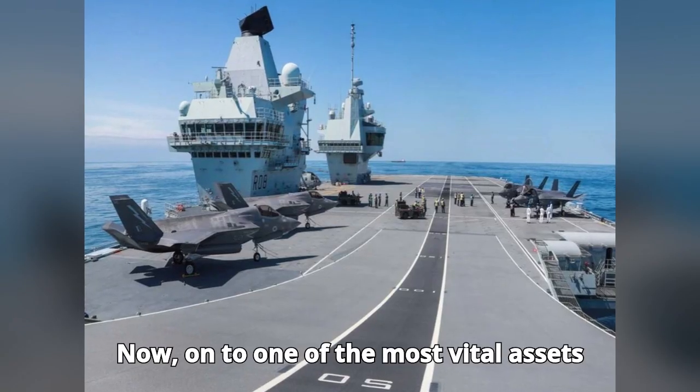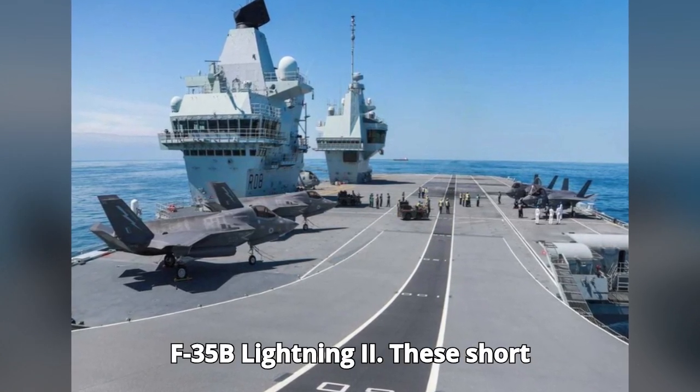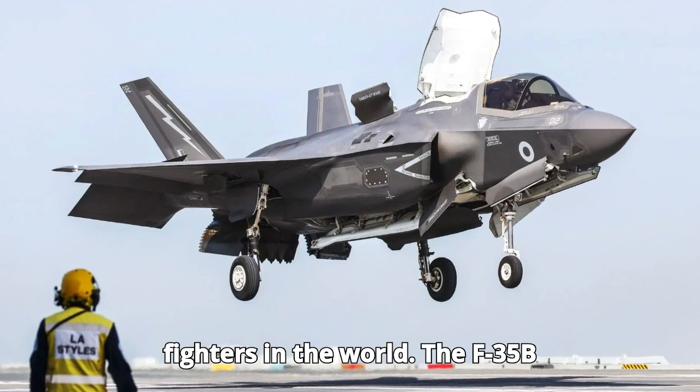One of the most vital assets of the Queen Elizabeth-class is the F-35B Lightning II. These short takeoff and vertical landing (STOVL) jets are some of the most advanced multi-role fighters in the world.